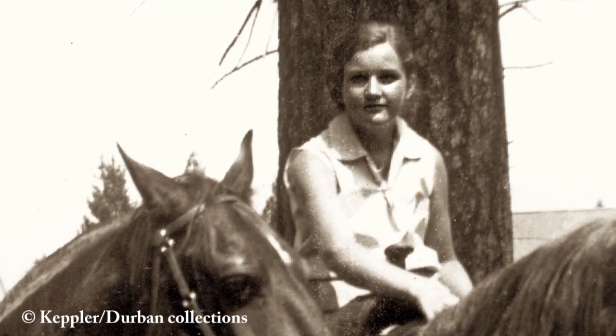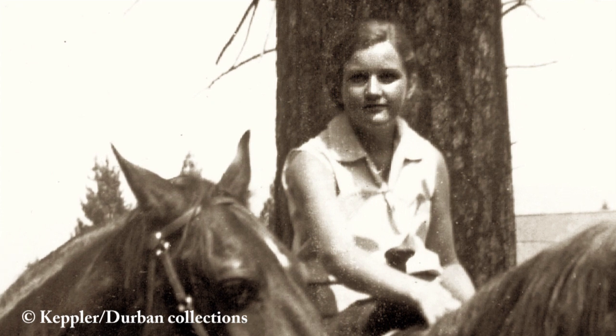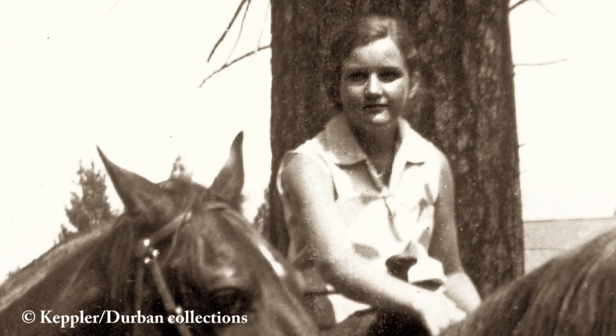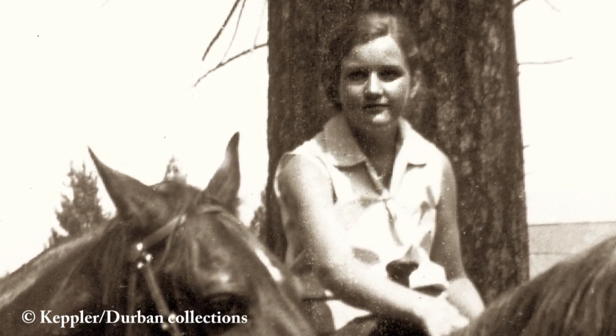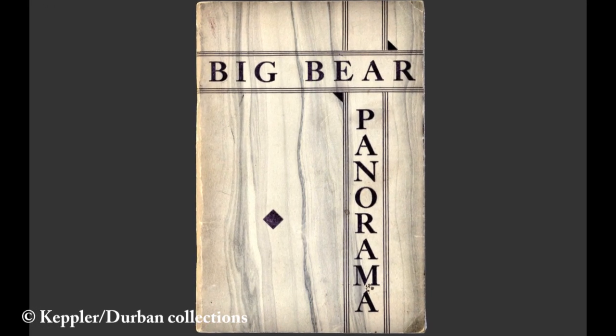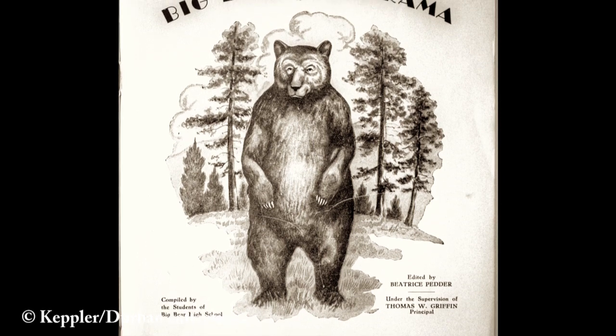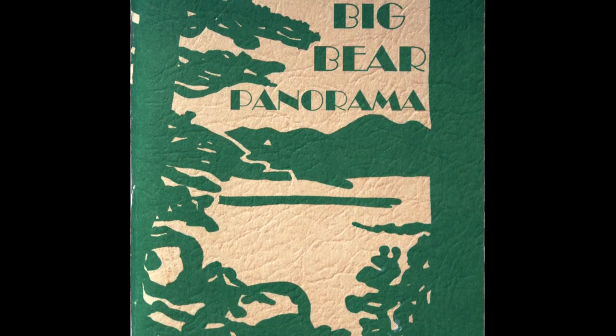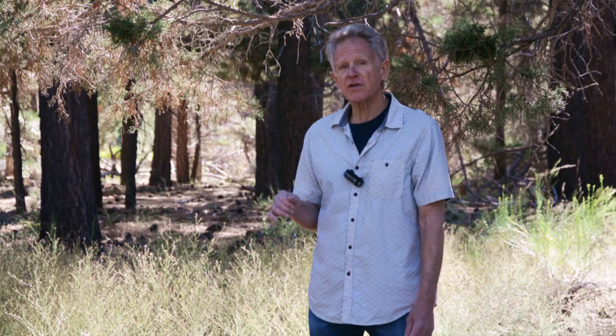In 1934 Beatrice finished editing all of their information together, and Big Bear High School ended up publishing Big Bear Lake's very first historical book, called The Big Bear Panorama. The book was an immediate success and completely sold out the first year — it was reprinted again in 1935. Fast forward 50 years to 1987, when the Big Bear Panorama was printed again by the Big Bear Valley Historical Society. It is still available at the museum today — go check it out, it's a great book.